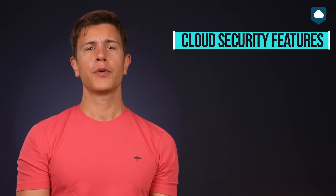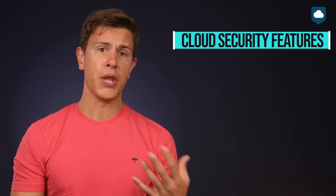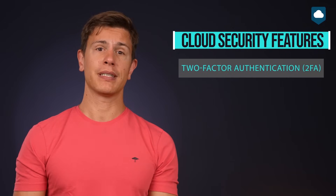First, let's talk a bit about cloud features. Simply put, there are a few security features a service needs to have to be safe enough to trust. There can be any number of cloud security features, and some services offer novel security solutions of their own. But we'll be looking at the two most important features: two-factor authentication and zero-knowledge encryption.